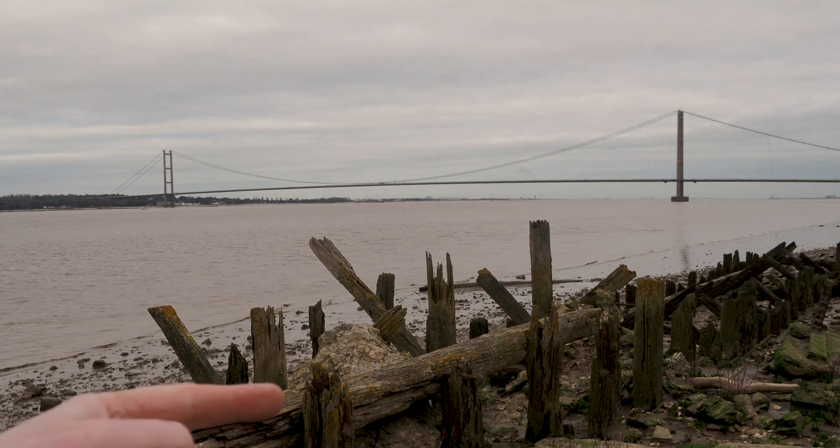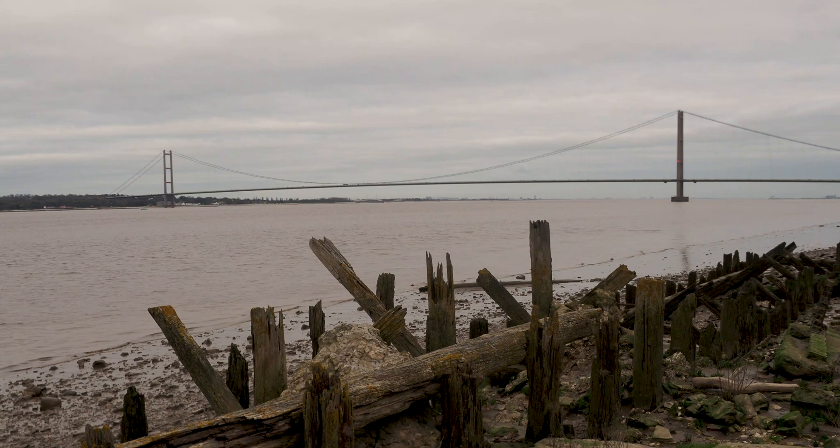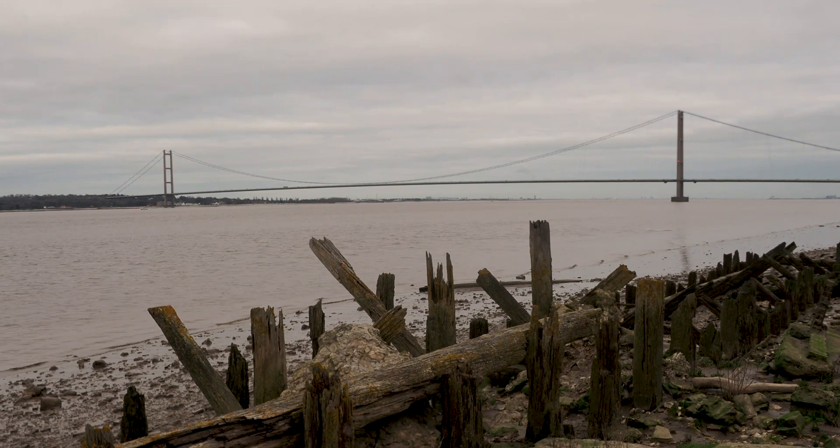For this image I've got these bits of wood — these groins or whatever they are — in the foreground and obviously the full width of the bridge in the background. I think it looks really nice. Obviously the clouds are really horrible and grey but you have to make the best of the weather you've got. I'll just take this now and put this up.